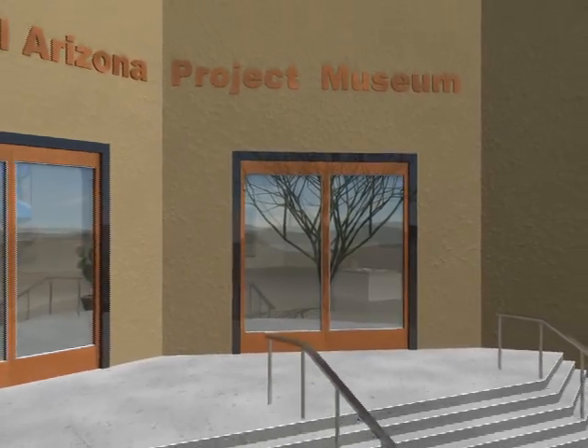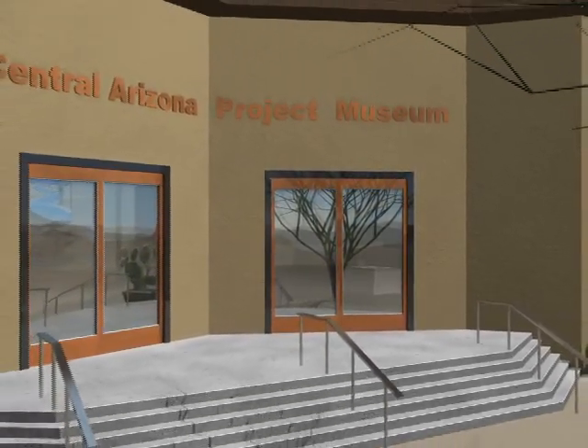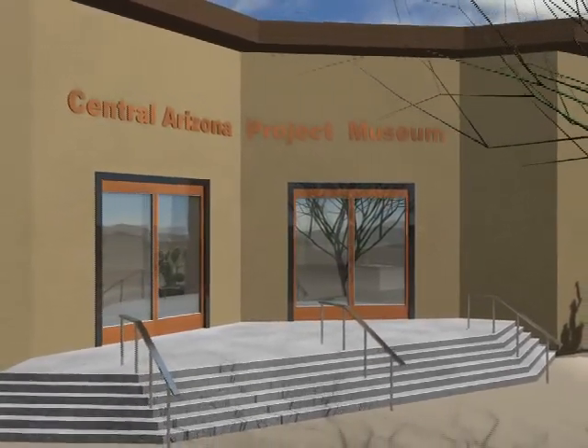Thank you for joining us today for the CAP tour, and we look forward to seeing you again sometime soon.